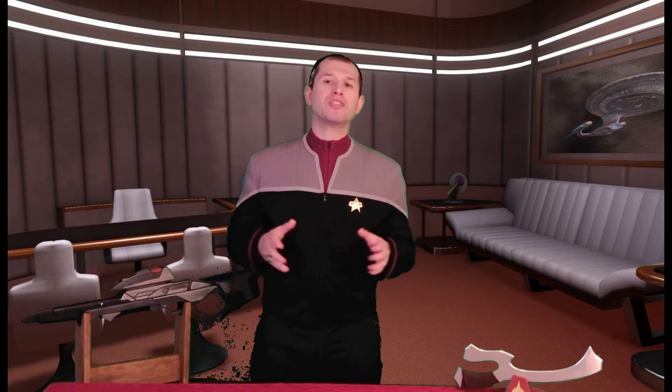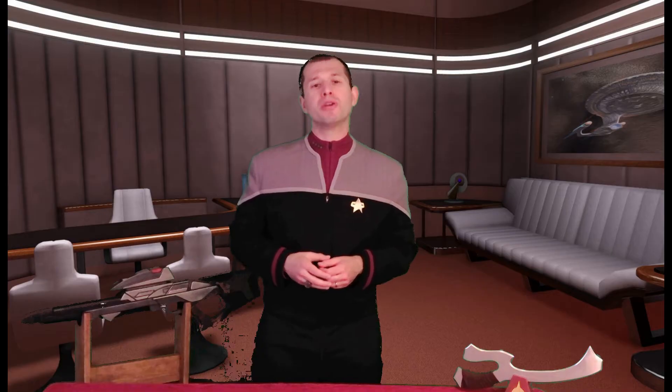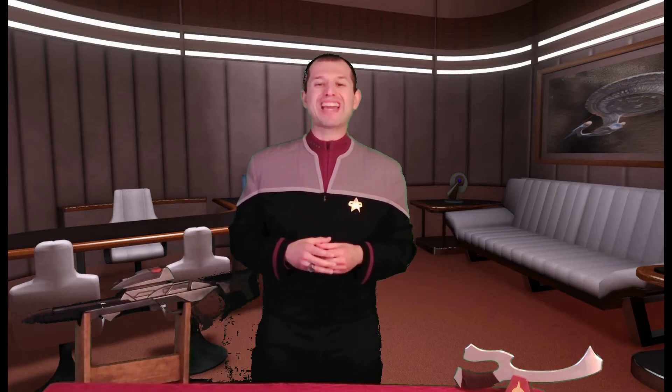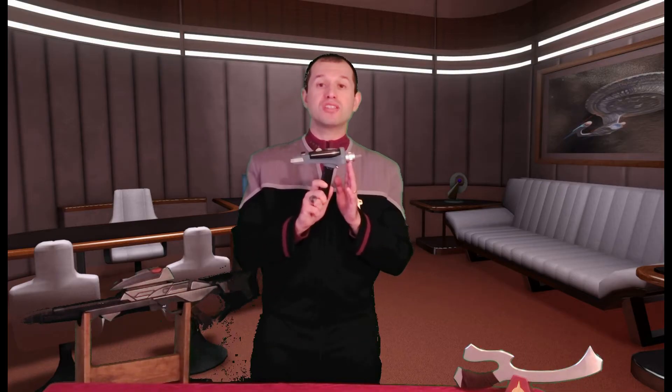Welcome to the Starfleet Academy Historical Weapons Series. The purpose of these episodes is to give Academy Cadets like you greater appreciation of Starfleet's tactical history and familiarize you with the weapons of our allies and adversaries. Our first episode focuses on one of the most iconic sidearms ever issued. It is known by many nicknames: the 65er, the single stack, and old slab sides. The Model 2265 Type II Hand Phaser.